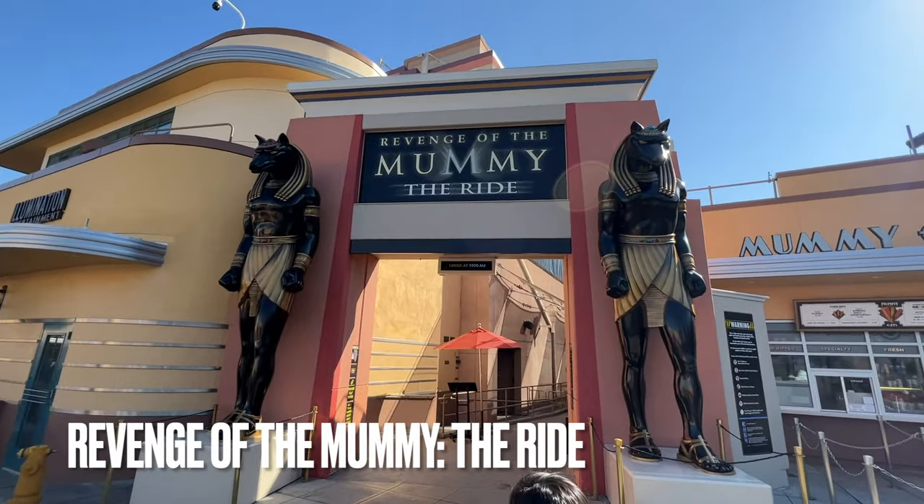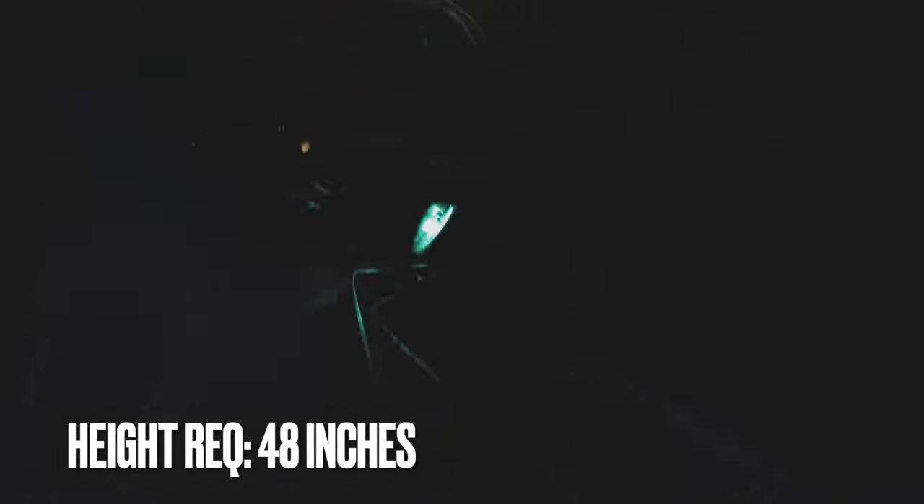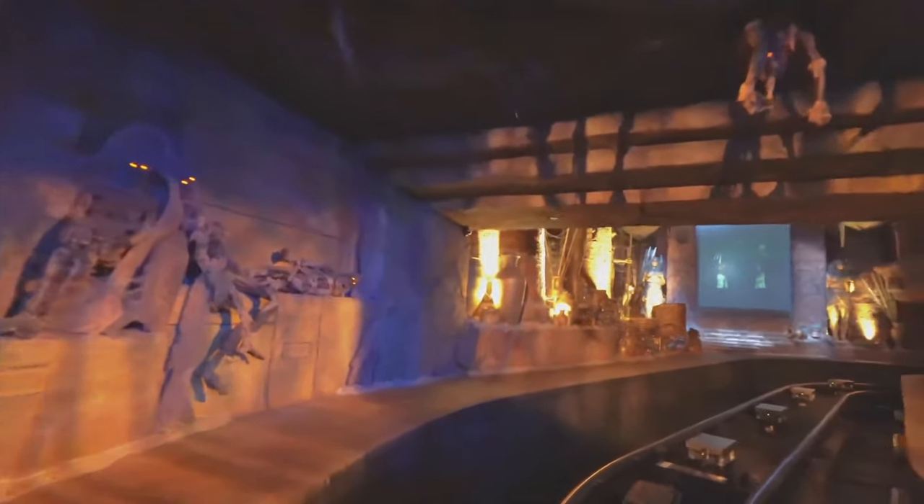The last two rides both have 48-inch height requirements. The first is Revenge of the Mummy The Ride, located in the lower lot. This is a very fast, dark roller coaster reminiscent of Rock 'n' Roller Coaster in Disney's Hollywood Studios. It starts out with a slow-moving sequence with animatronics and transitions into a fast, but very quick roller coaster sequence that does have backwards motion. Be warned — my 8-year-old loved this, but commented on how short it was.